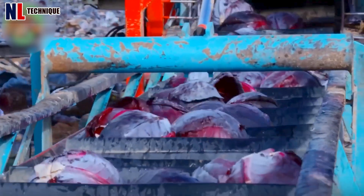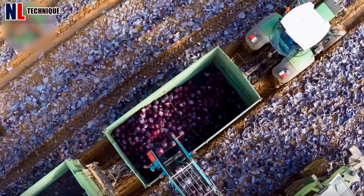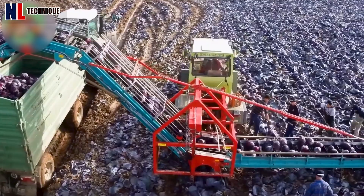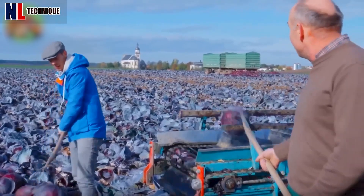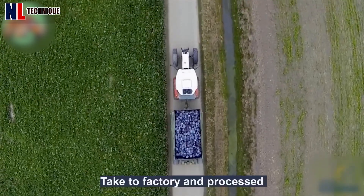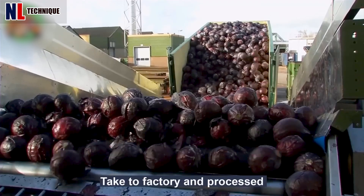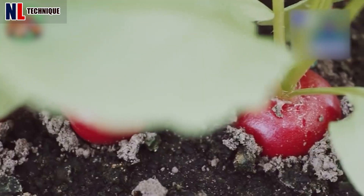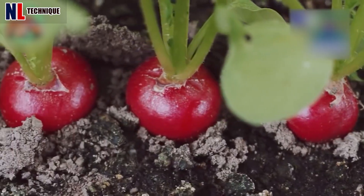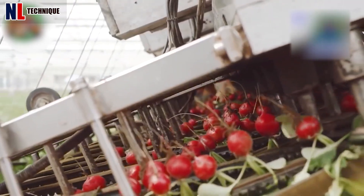Look — a huge cartload of purple cabbage is being harvested quickly. The whole process looks really productive. Harvesting small tubers like these will no longer be difficult when there are specialized machines available.